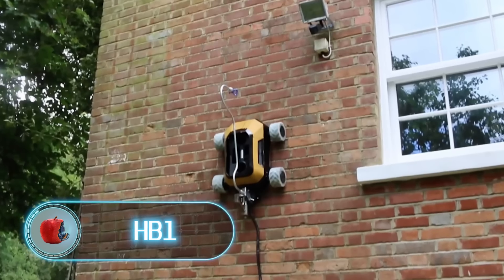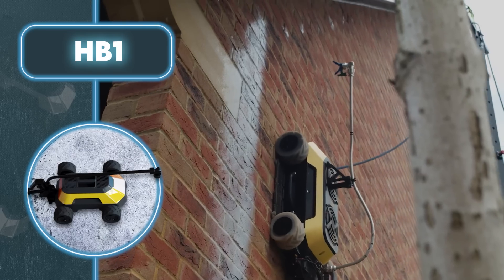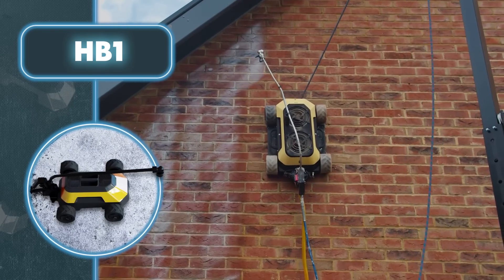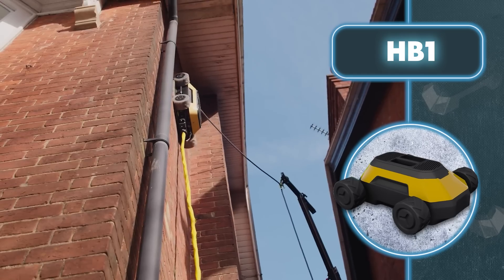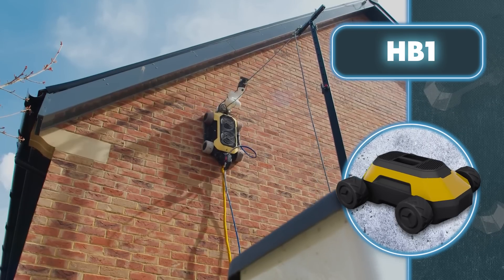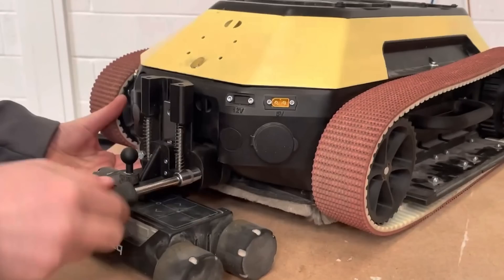Any task that involves climbing up is dangerous to some degree — HB1 was designed to address this problem. It climbs walls and even moves around on the ceiling so people wouldn't have to. HB1 was developed by the British startup Hossbots, a spinoff of Warwick University. The robot has four wheels with rubber tires and is connected to a ground remote control via 110-volt electrical cable. Up to 13 pounds of attachments can be equipped on the robot.